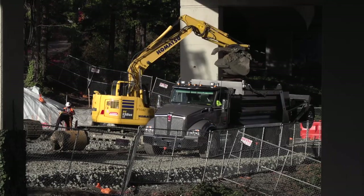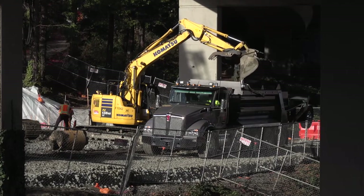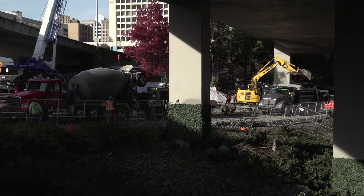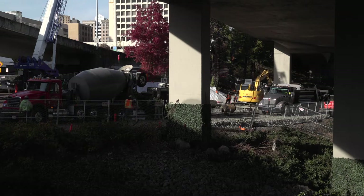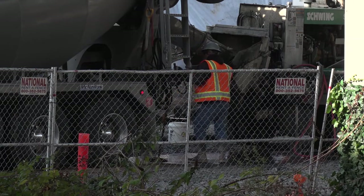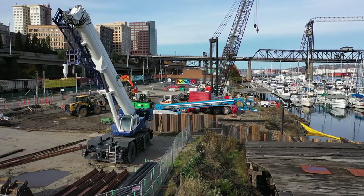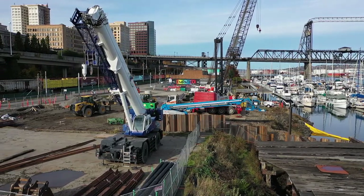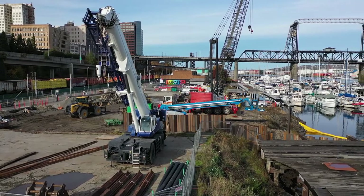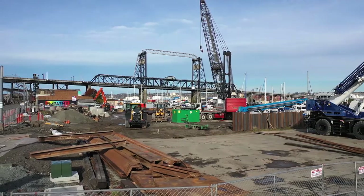This is also a progressive design-build project, which can yield several advantages. It creates a single point of contact with the city during both the design and construction phases, allows the city to work closely with the design-builder during the progression of design, increases innovation by having the contractor and design-builder on the same team, and allows for better management of construction-related risks.